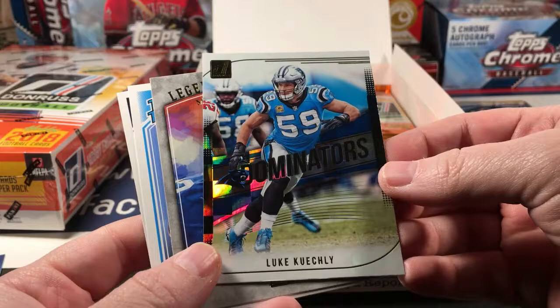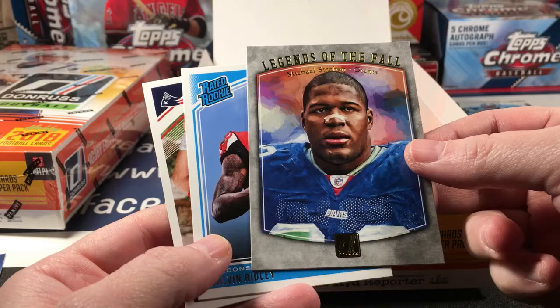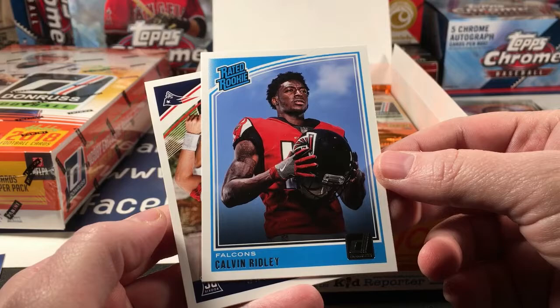Keekly Dominators, Legends of the Fall Michael Strahan — and that's a good looking card, very good looking card. Wow, I'd like to see those in parallel versions. And Calvin Ridley.